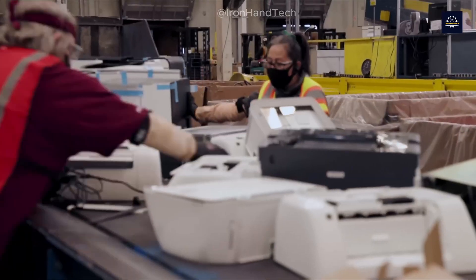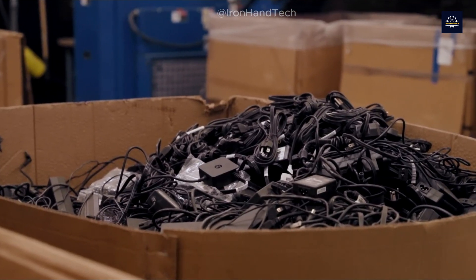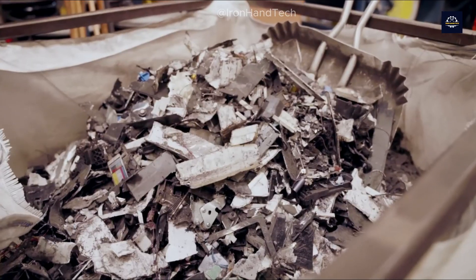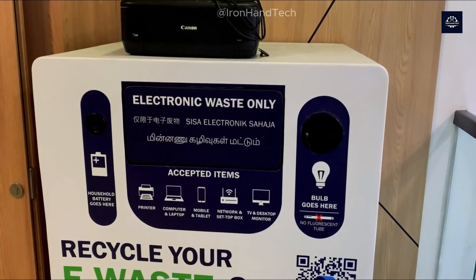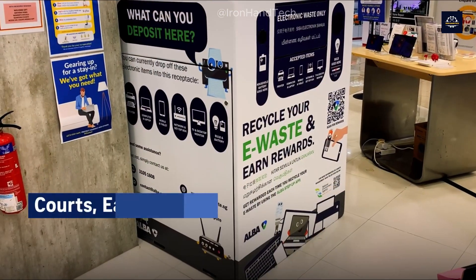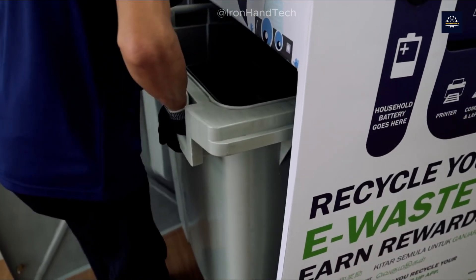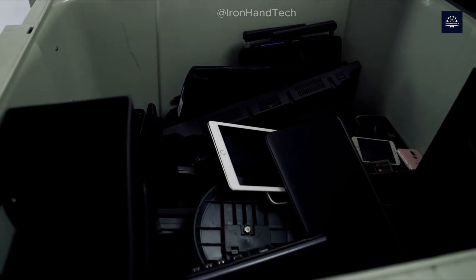So how can we recycle e-waste safely and effectively? Let's dive into this process together. First comes the collection stage, which can be simple or complex depending on how developed the e-waste management system is in each country.